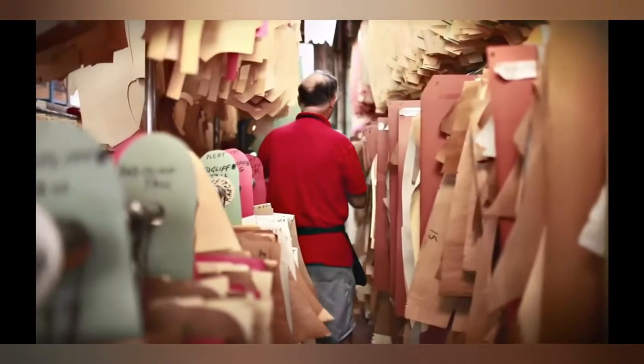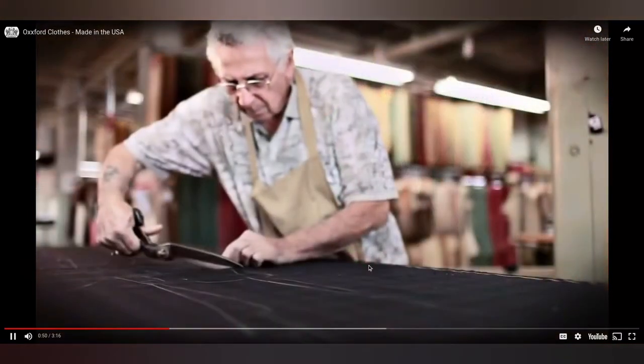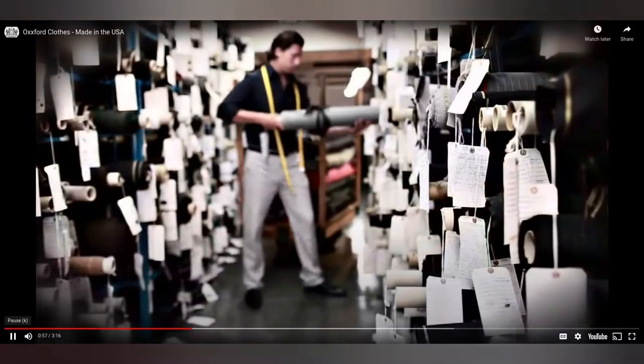Today we're the last factory in the United States tailoring custom suits by hand. Tradition is what happens when you uphold quality every day and every step of the process. It begins with the fabrics.